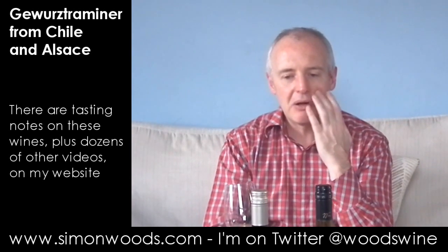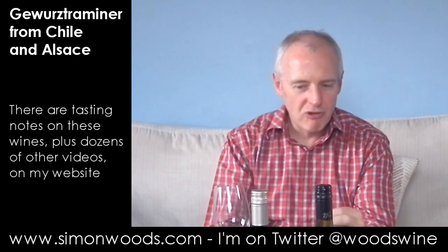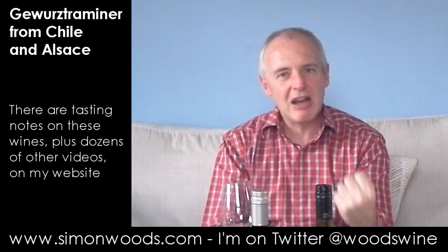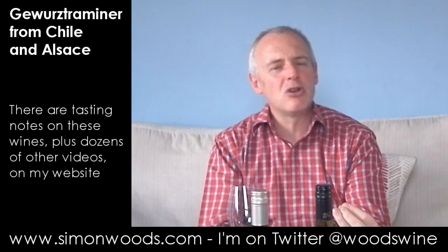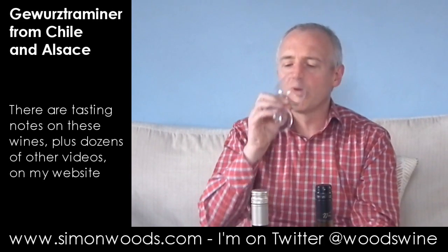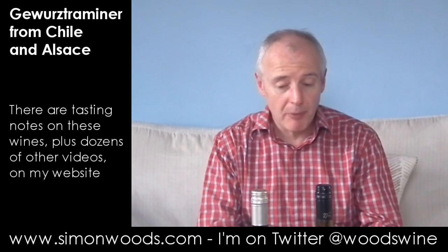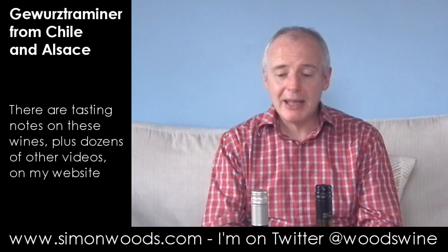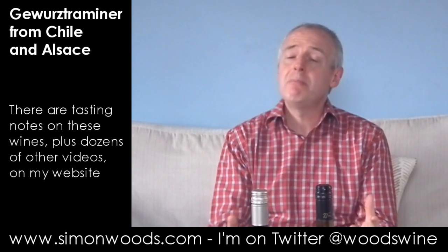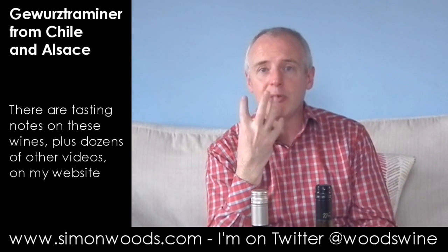If the first one was on that slight citrus and rose petal, here there is more of those slightly exotic characters. Both of them have got the lychee, but this one smells like it's going to be richer and oilier. There's a smoky character in there along with the ginger. And it feels like it's a simpler wine — it is sweeter, you've got this sweetness rounding out the finish.